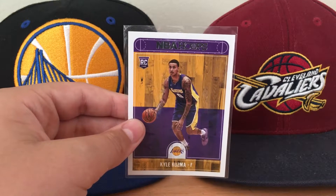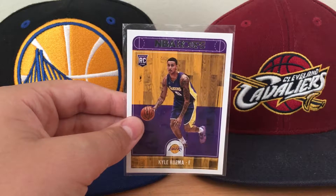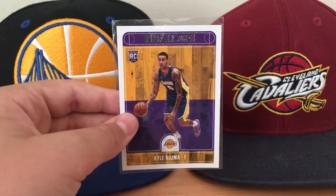What is up guys, Dylan B. Gaming here, and today we're back with another basketball rookie card review. Today we're going to be reviewing the Kyle Kuzma rookie card.